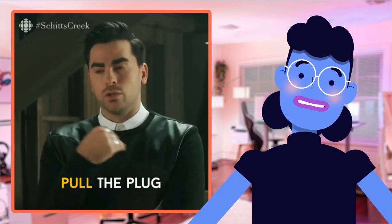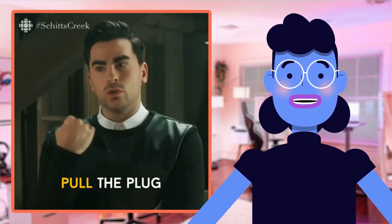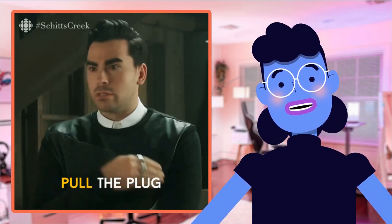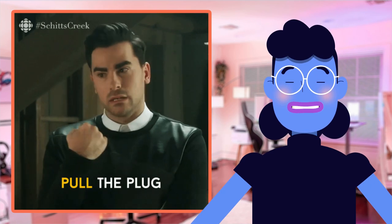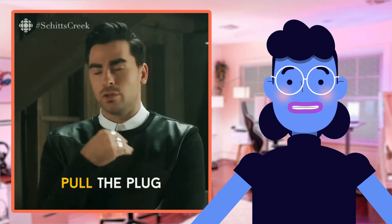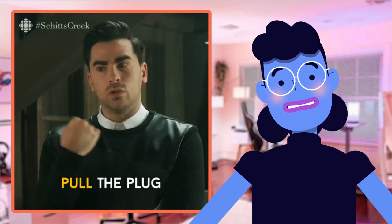So there you have it, folks. Powerful optics and smart features in a plug-and-play system, all packed into one sleek and stylish design — the Meeting OWL 3 from OWL Labs is an absolute must-have for anyone looking to boost productivity through convenient online collaboration with greater ease than ever before.